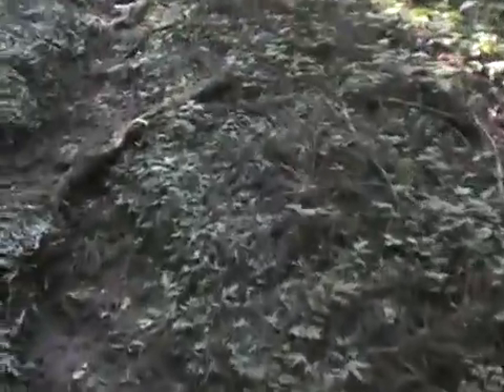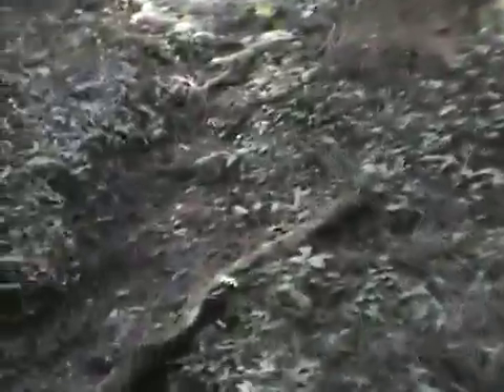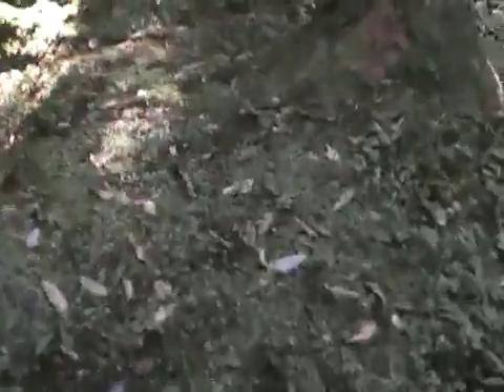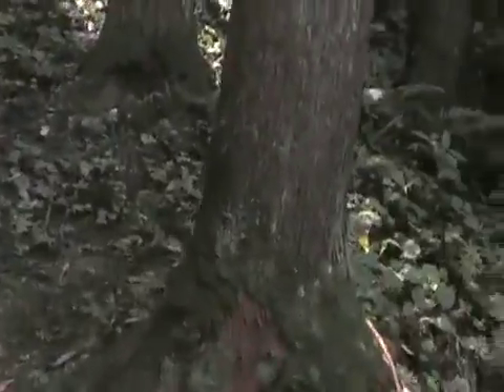There are so many bugs around this place. They're not biting, but they are really annoying. They're flying all around me, landing on my face and my ears and my eyes. It's not so many of them that they're accidentally going in my eyes, but they seem to target me.